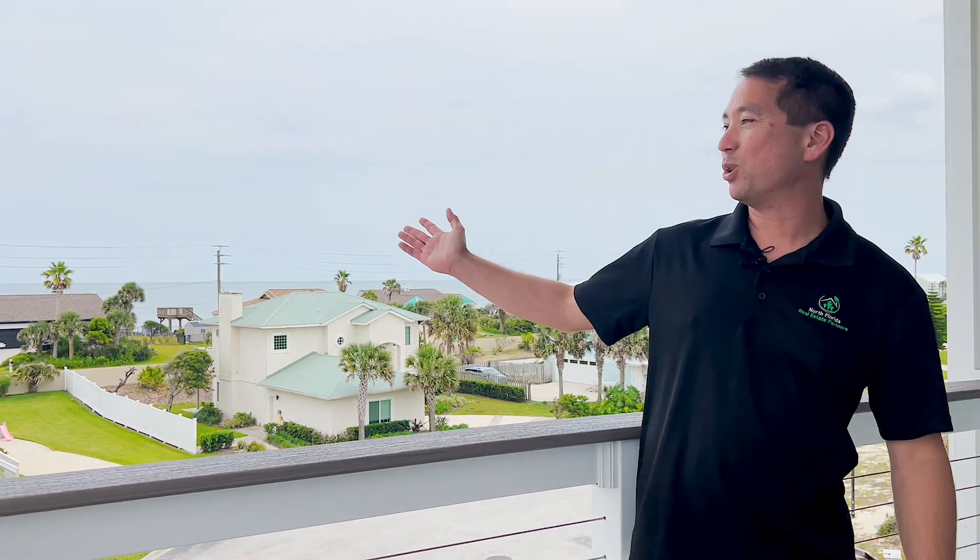Good morning, everybody. This is Jimmy Littlejohn, I'm the broker for North Florida Real Estate Partners. We are out at 237 Hidden Dune Drive in the South Ponte Vedra Beach area. Love to show this property to you. We've got views of the South Ponte Vedra Preserve and also views of the Guana-Talamato River as well.